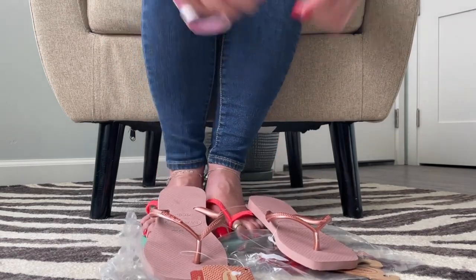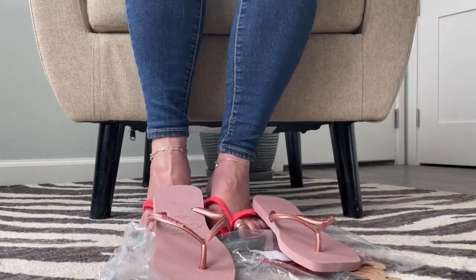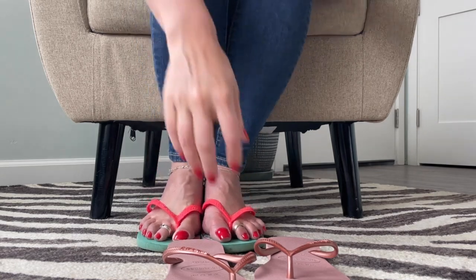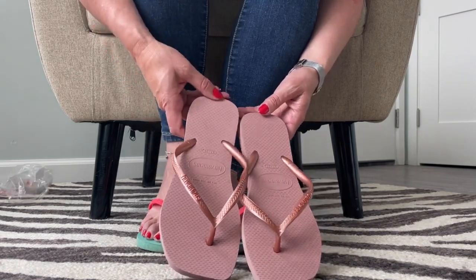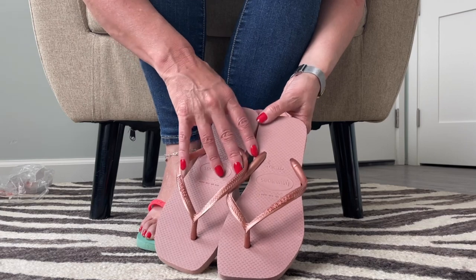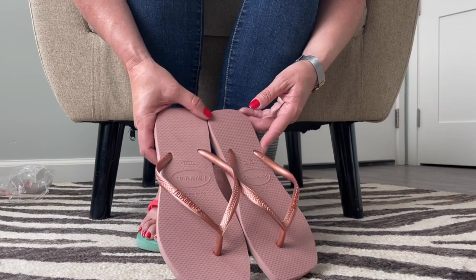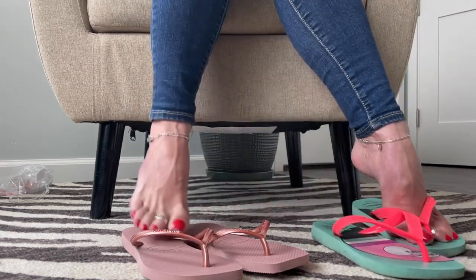I didn't remember to bring my scissors today so I can cut the tags off — sometimes I forget. Sometimes YouTube dings my videos and says they're not appropriate for all audiences. I'm not really sure why that is, but I will do some more modeling in these on Patreon. So if you're interested in seeing more shoe videos, modeling, stuff like that, head over to patreon.com/shoebox. I'll have a link in the description.